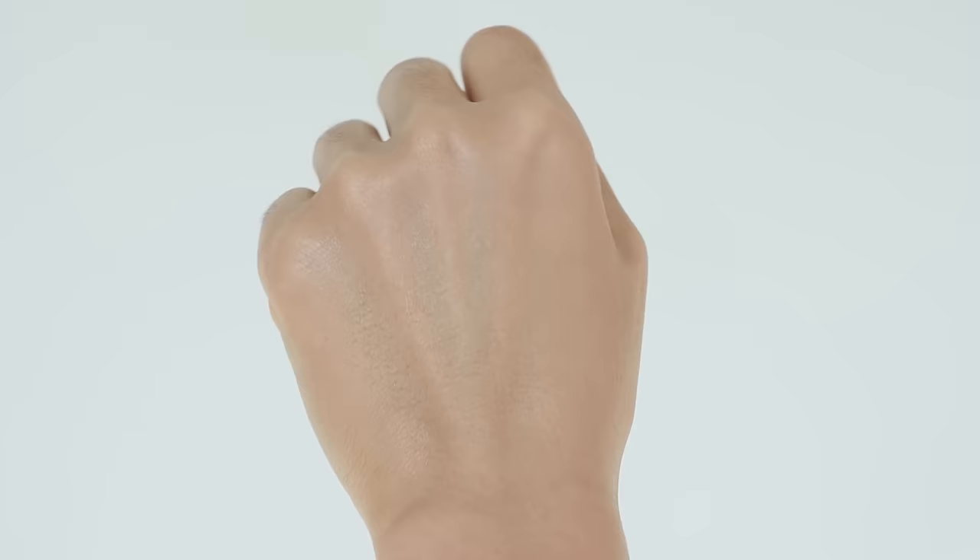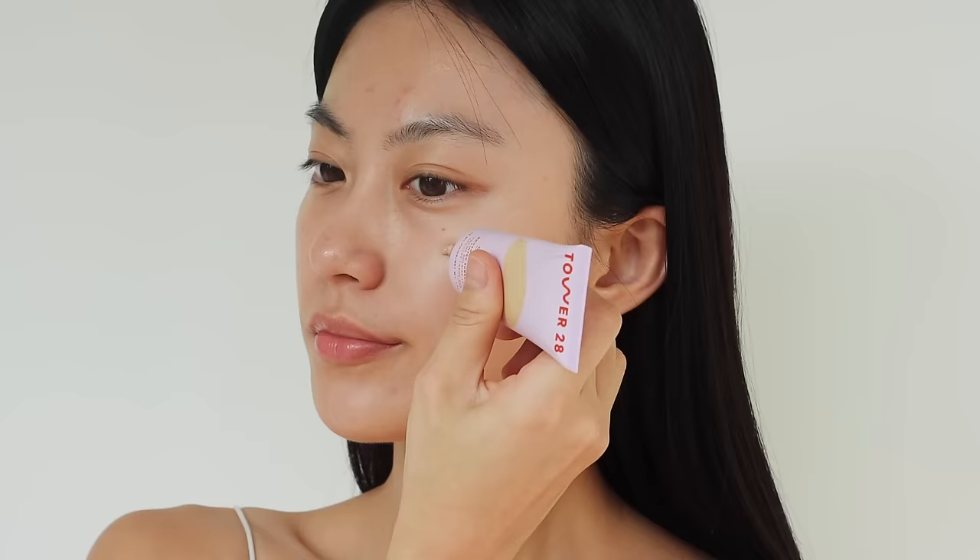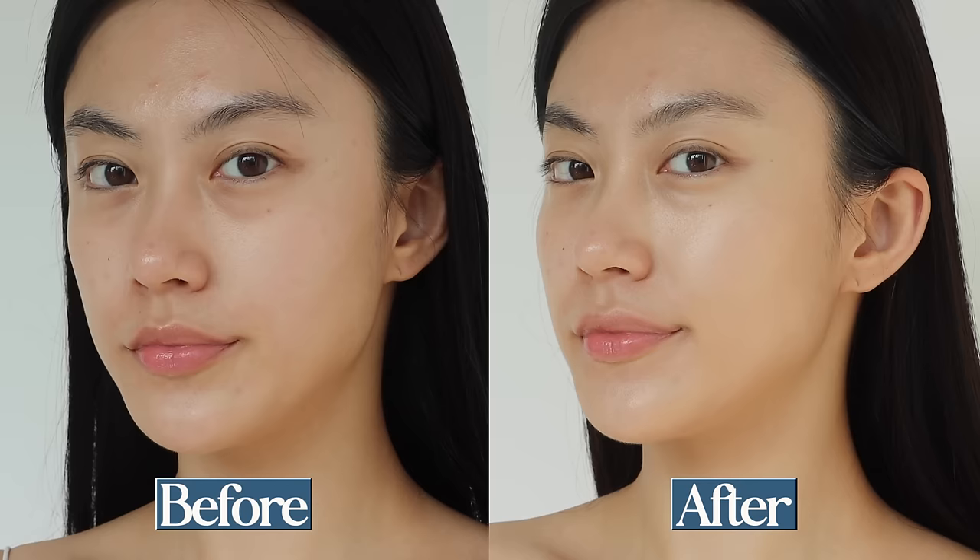It glides smoothly onto my skin and feels a bit slippery when applied with my hands, and it takes a bit of time to absorb. The coverage is in between light and medium, so if you feel you need more coverage than the Glossier product, this will be a great choice. It doesn't cover perfectly, but it definitely covers some redness or hyperpigmentation in a natural way, and it's nice for evening out your skin tone for everyday use.